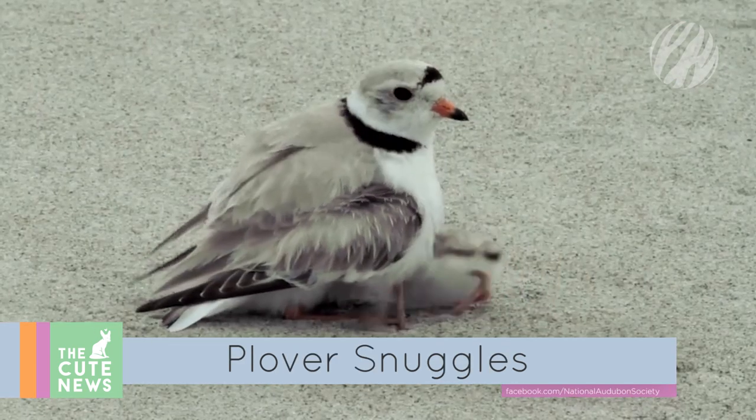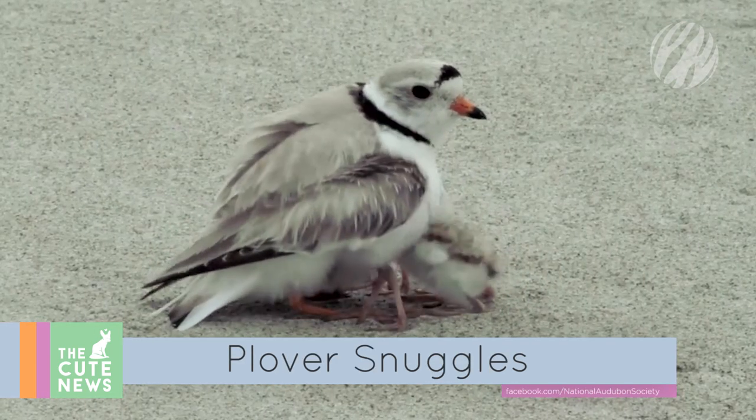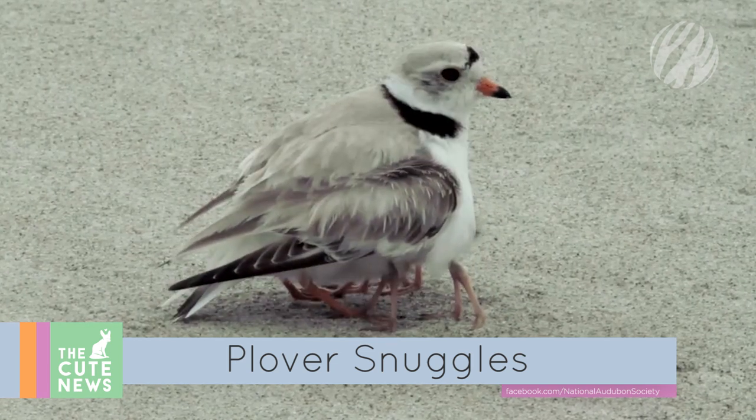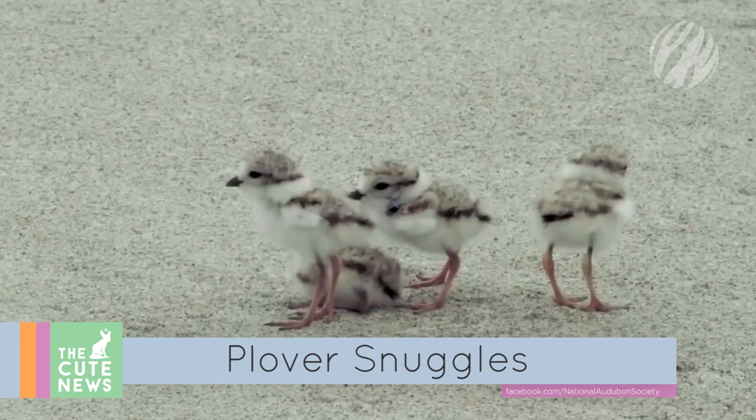There is nothing quite like a good snuggle with mom or dad. This precious piping plover chick tries to take refuge from the elements in the safety of mama's warm feathers, but he's not the only one. Look at all those little legs!